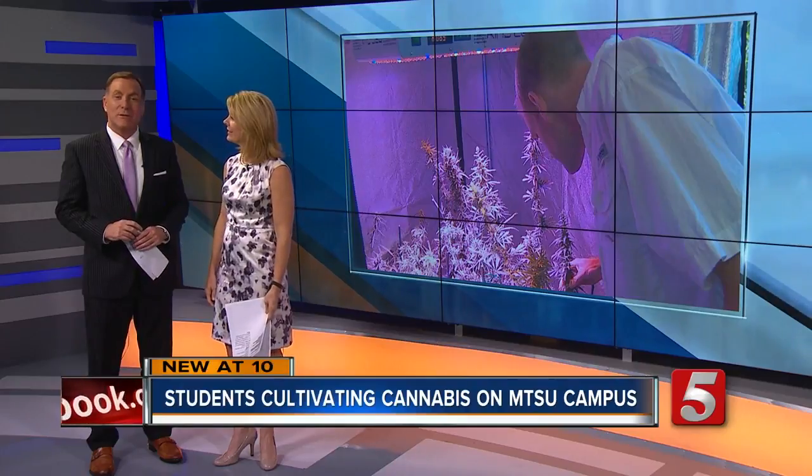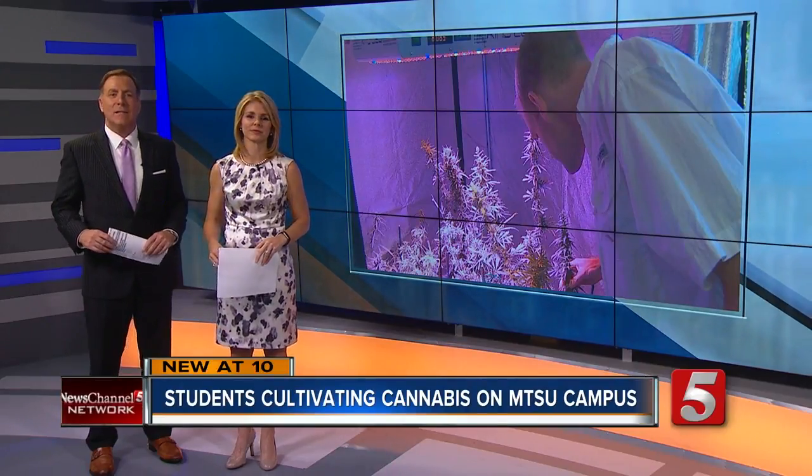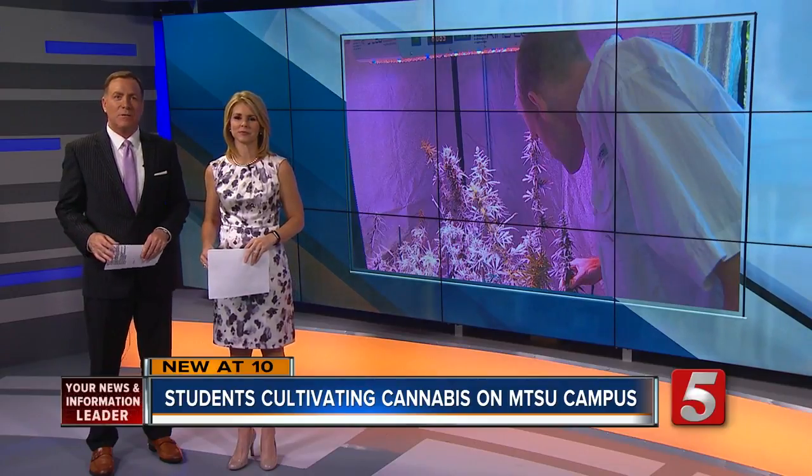Students are helping grow cannabis on the MTSU campus, but don't call the police — it's legal. And no, no one is getting stoned in class. Tonight, News Channel 5's Nick Barris takes us inside an on-campus lab focused on cutting-edge botanical research, seeking new medical uses for plants.